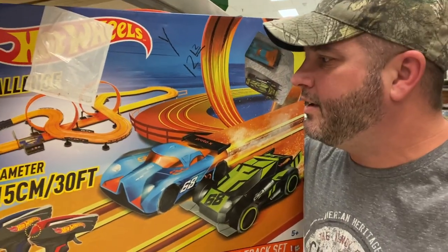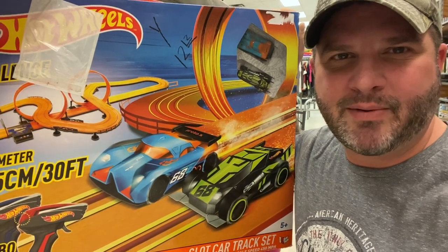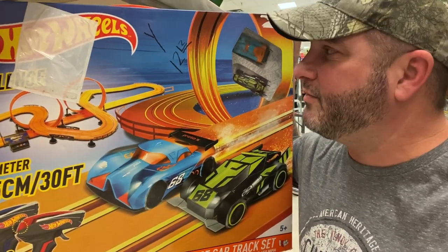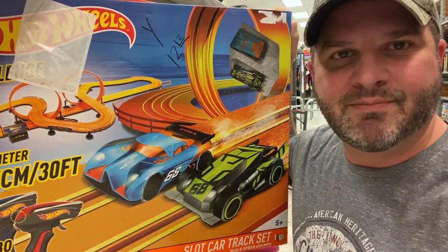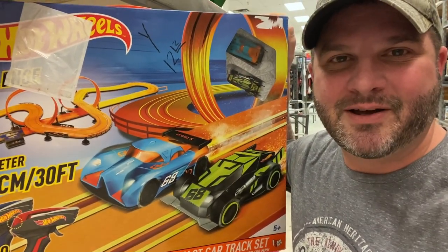All right, I'm gonna pass on this one mainly because I don't want to lug it home — it's pretty big. They want $12 for it, which I think is a good price, and I could probably get 25 or 30 bucks out of it, but I just don't want to take the time today. We're gonna leave it here for someone else to pick up.